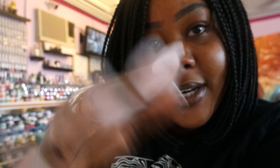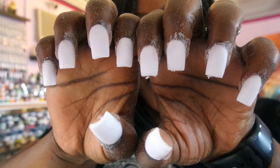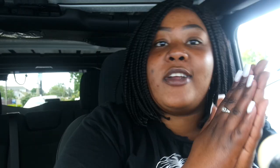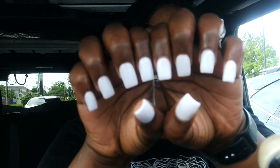We are halfway through — I just wanted all white and it looks really, really good already. I love it. We are back in the car — the nails look super duper good. I love them.